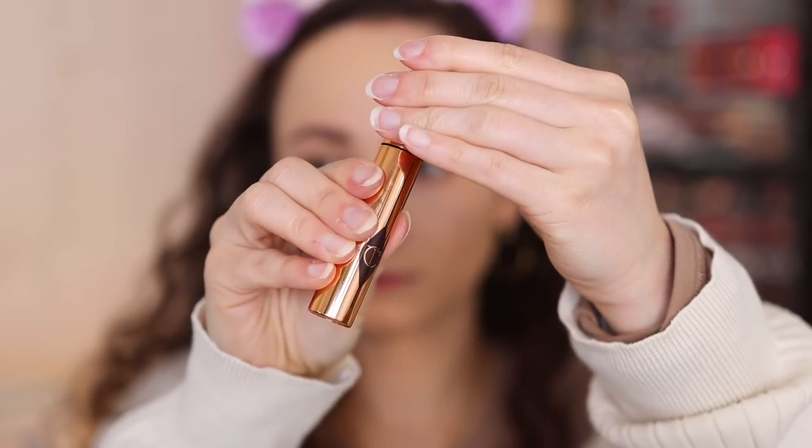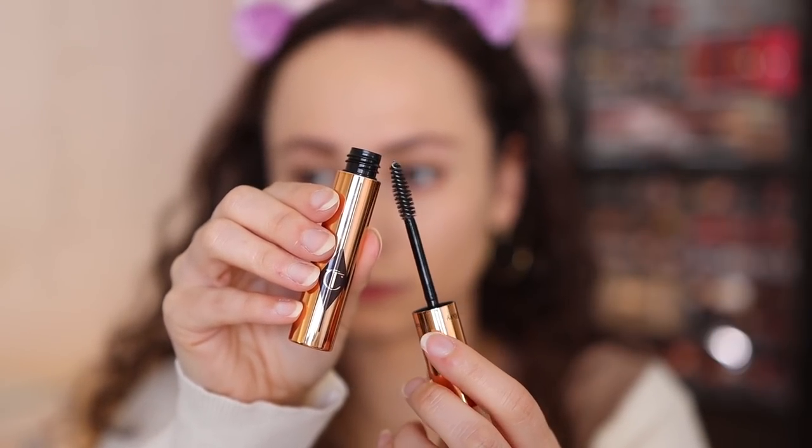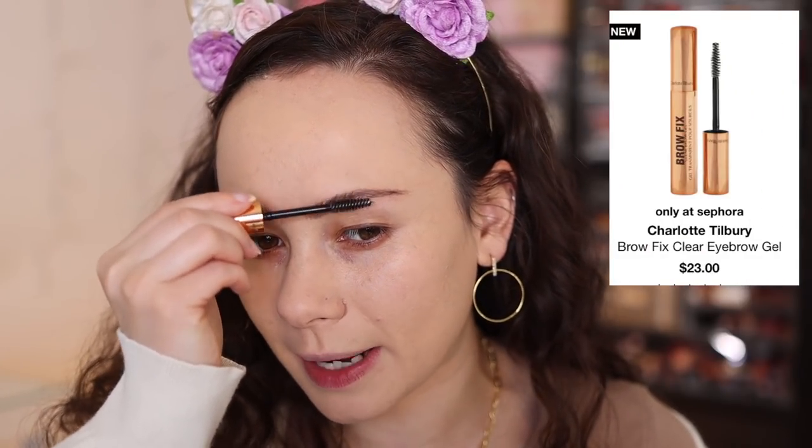Gucci doesn't have an eyebrow gel, so I'm going to use the new Charlotte Tilbury Brow Fix clear eyebrow gel. So far so good — I've only used it twice, but it definitely maintained my brows all day yesterday. It doesn't feel too cracky or stiff on the eyebrows for being a clear eyebrow gel, so I've been enjoying it if you're on the market for a new eyebrow gel.